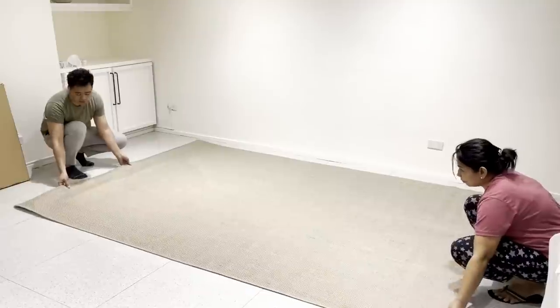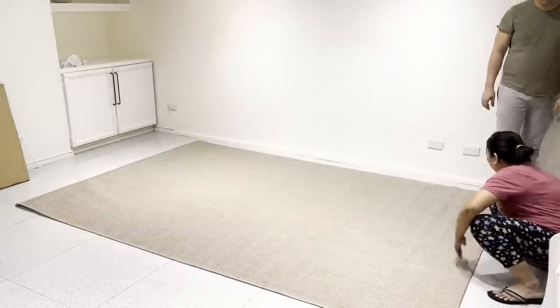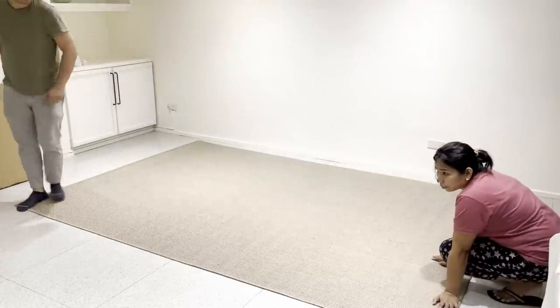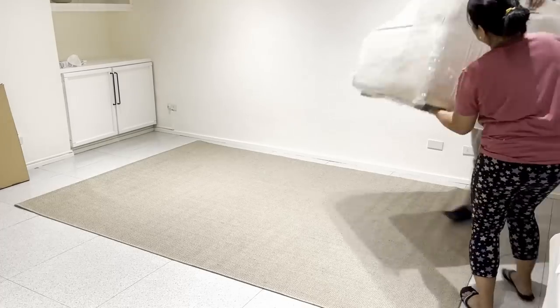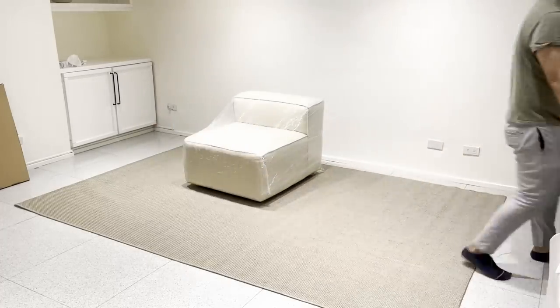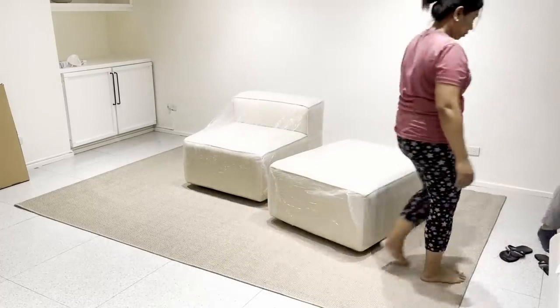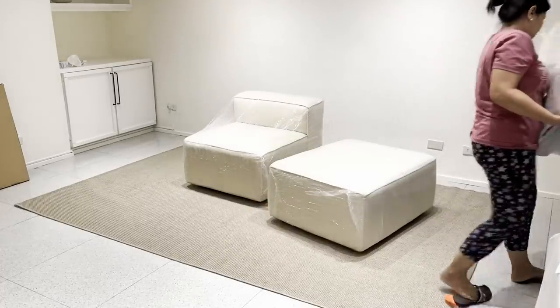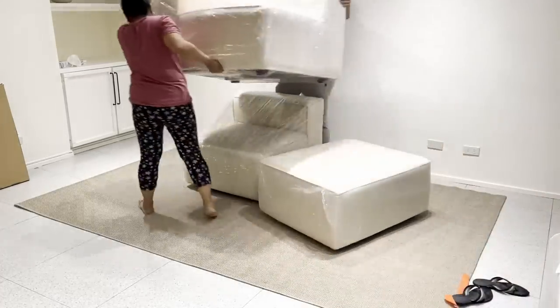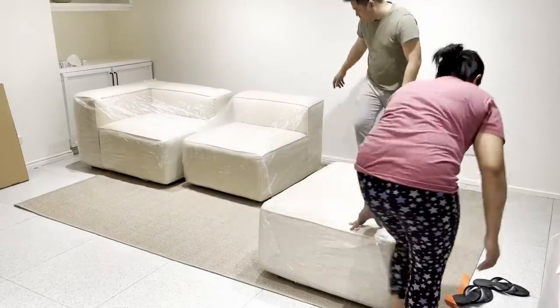Similar to the conference table, we also used the same area rug for our welcome and living area. For the sofa, I'm in love with this sectional sofa's simple but expensive-looking style. This is the only item that I was able to customize. I actually paid extra to rush the production so that it would be available at least three days before the reveal.